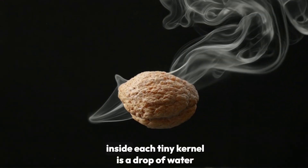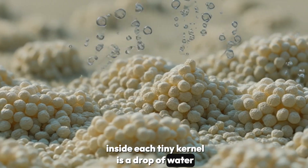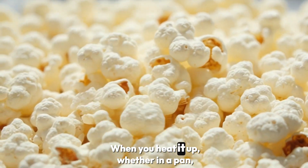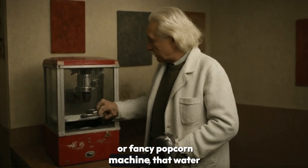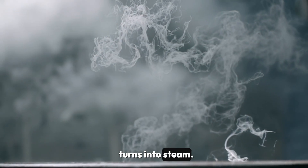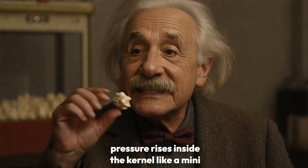Well, inside each tiny kernel is a drop of water, trapped by a tough outer shell. When you heat it up — whether in a pan, microwave, or fancy popcorn machine — that water turns into steam. As the steam builds up, pressure rises inside the kernel like a mini-pressure cooker.